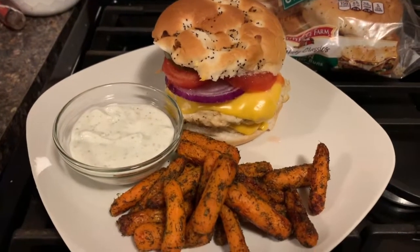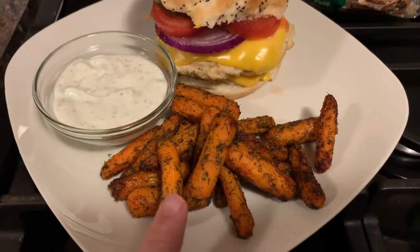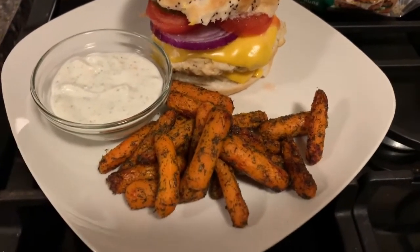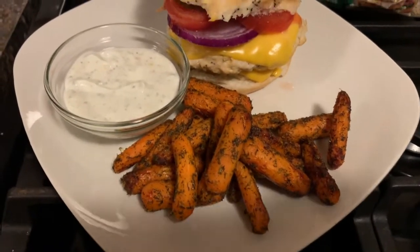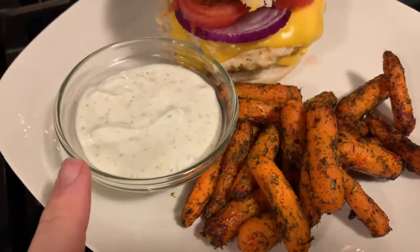Here is my seven-point dinner. We air-fried some carrots — tossed them in Hidden Valley dill ranch dip, sprayed them, and then air-fried them kind of like fries. They're delicious. We also made some zero-point dip with ranch mix and non-fat Greek yogurt.